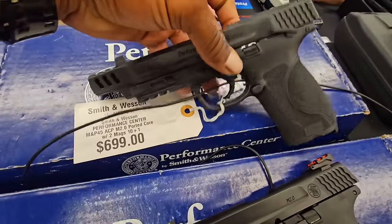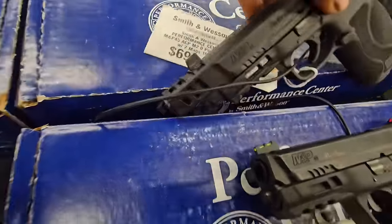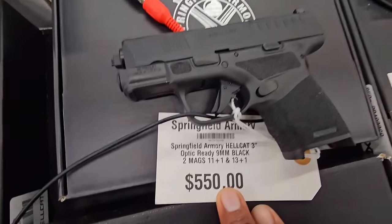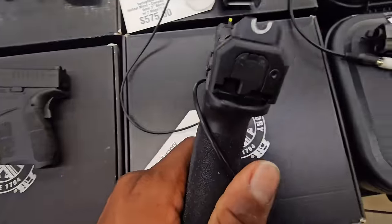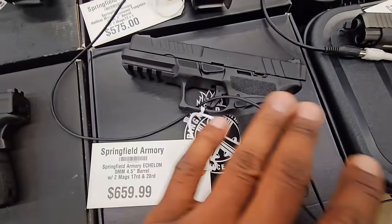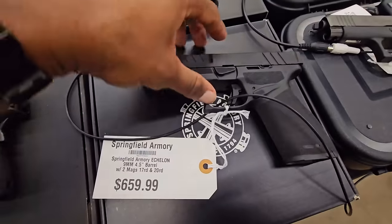10 millimeter, optics ready. Okay, so for this part, safety on — ambidextrous. Optics ready. So I don't know if this is true about this one — this is the Echelon again, I don't even know if I'm saying that right. But they said the optics plate fits more optics than any other optics plate that's out right now. So that's definitely going to be a good change, but I do not like those U-sights in the back. Other than that, this one is a winner.